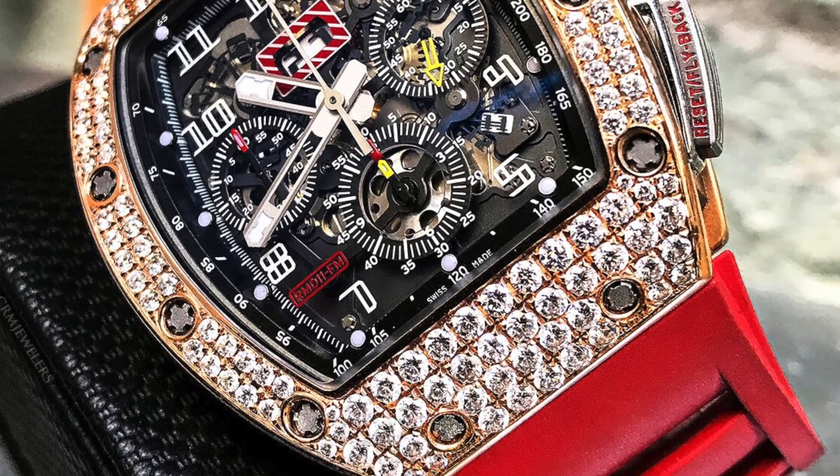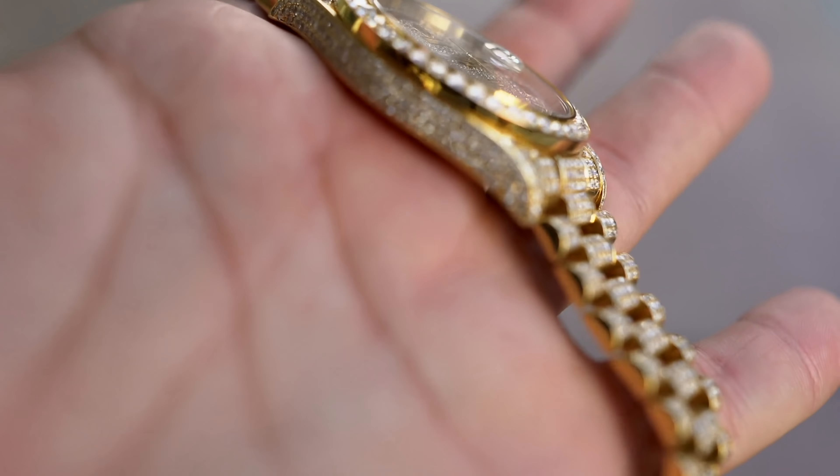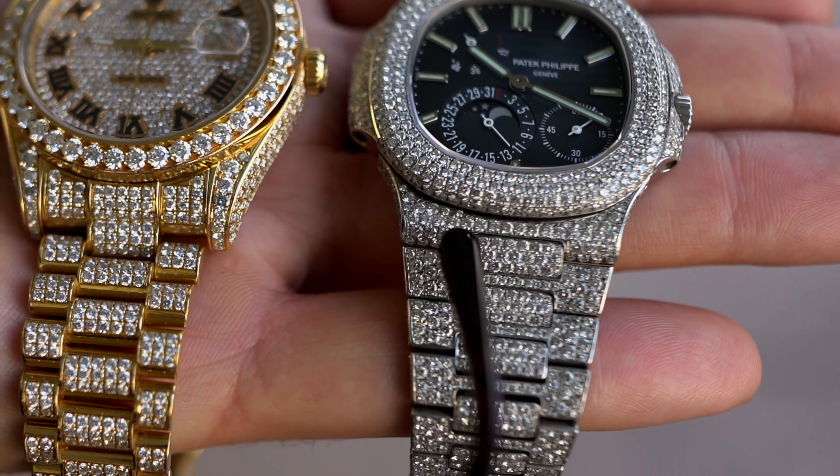It wasn't long after that until someone finally did a Richard Mille in rose gold, followed by one in titanium. Now, this is what I call the first stage of the whole trend, because all of these watches were iced out in the traditional fashion where all the diamonds are in rose settings.